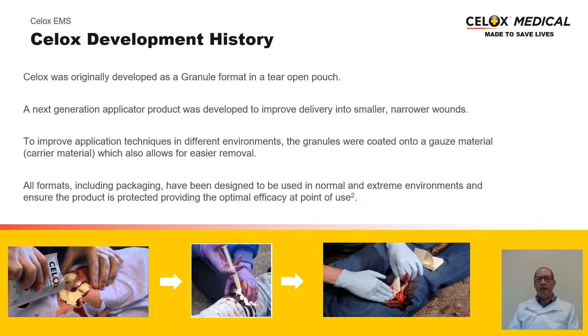Looking back at the development history of CELOX, there have been various formats throughout its history. It was originally developed in a granule format in a tear-open pouch. One disadvantage was application to the wound site, and treatment required specific first-aid training. In order to direct the granules directly to the site of bleeding, it was then developed into an applicator, which also allowed delivery into small and narrow wounds. Further to this, the granules were coated onto a gauze, which is what the current EMS product delivers. In doing so, and by packing the wound, the granules can be easily and conveniently delivered to the point of bleed.